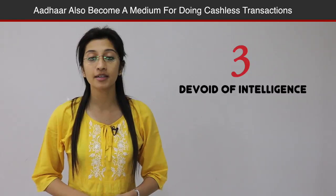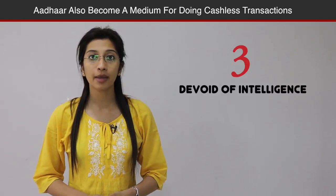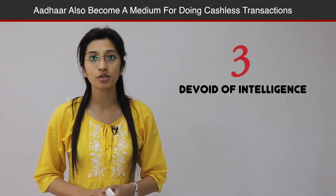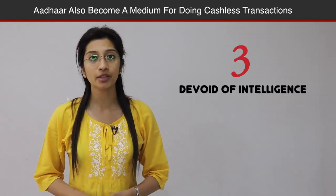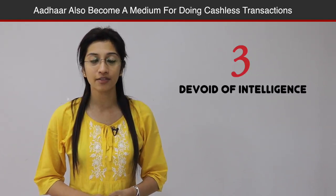No. 3: Aadhaar number is a random number which is free from any intelligence. A person who is willing to enrol has to provide minimum demographic along with their biometric information during the enrolment process held at Aadhaar Seva Kendra.